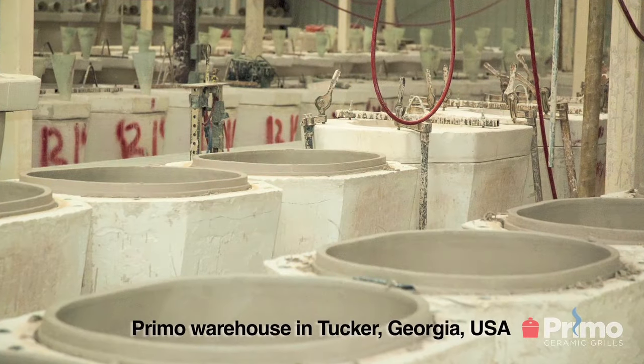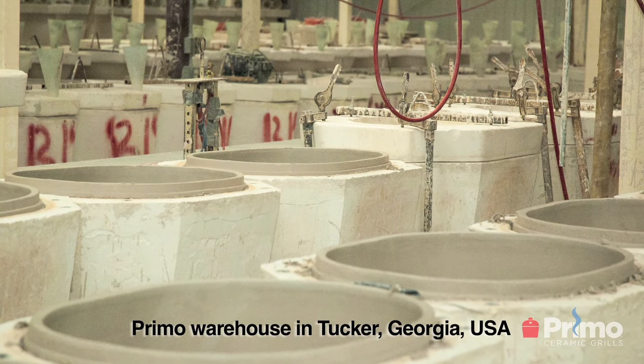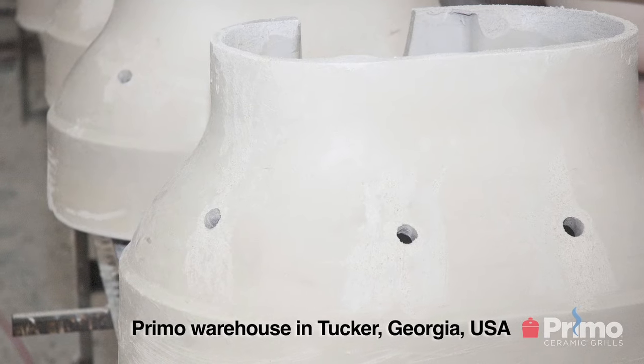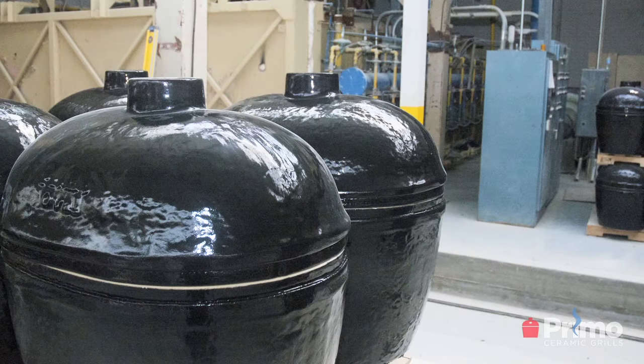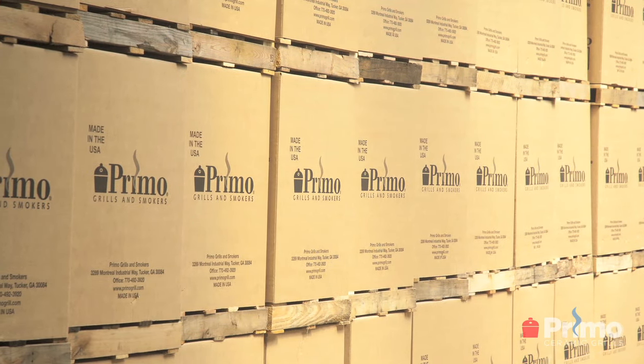The number one question that we get is: what is the difference between Primo ceramic grills and all other ceramic grills? Well, that's very easy to answer. The first is that we are the only ceramic grill made in the United States. Virtually all other ceramic grill companies source their grills from foreign companies in China, India, and Mexico. In our facility in Tucker, Georgia, we do everything from the mixing, the molding, the drying, the firing, the custom fit, and the packaging all from that facility. I think that gives us a great advantage over all other ceramic grill companies.